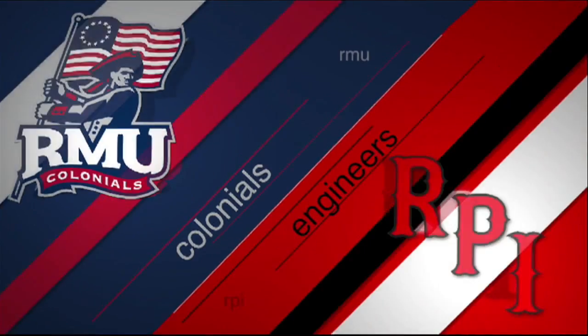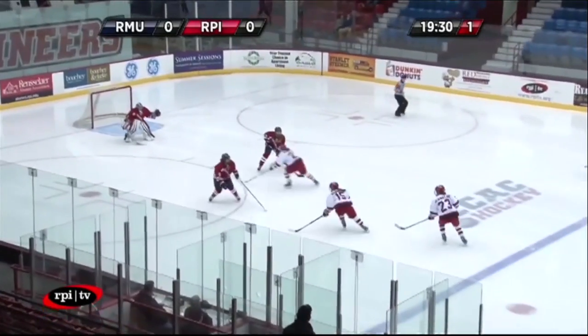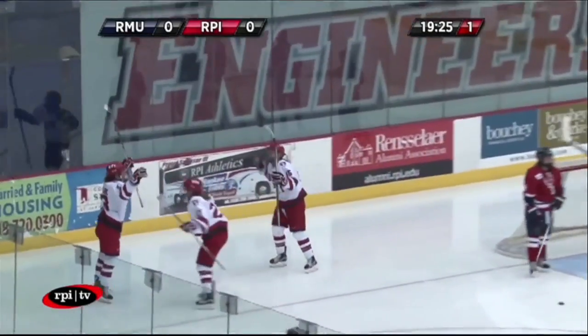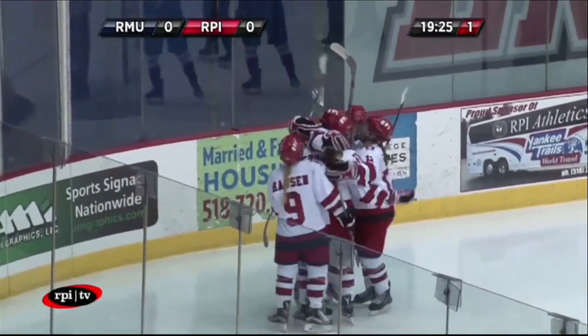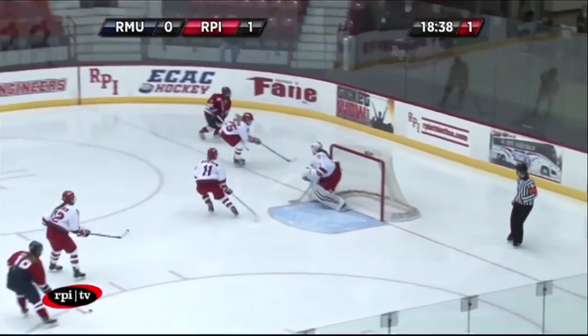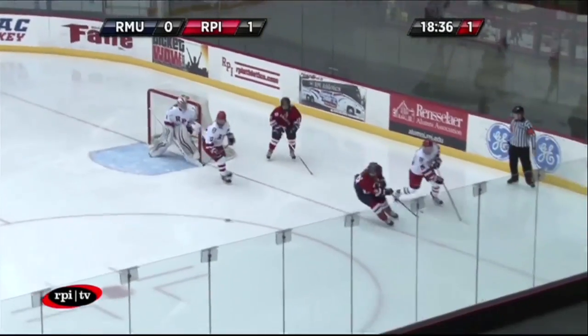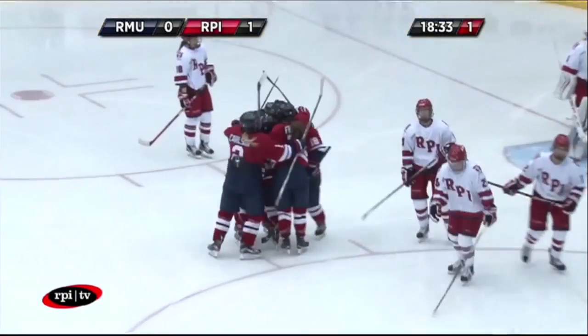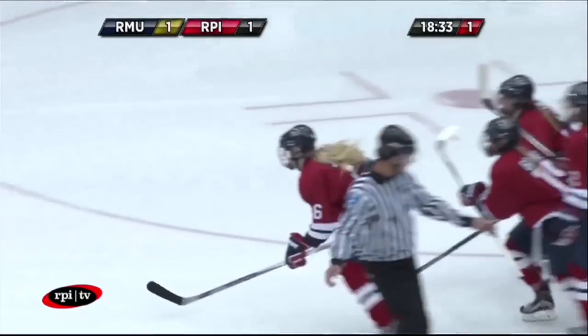After the Robert Morris women's hockey team took Game 1 in the two-game series against RPI, the two foes returned to the ice to play the latter half of the weekend series. Robert Morris versus the Engineers of RPI — RPI scores to take an early 1-0 lead. Robert Morris fires back with a nice rebound shot over the goalie and into the net, tying it 1-1 still in the first period.